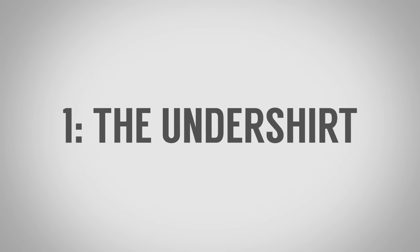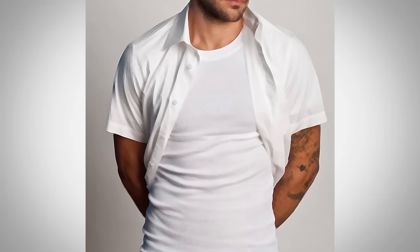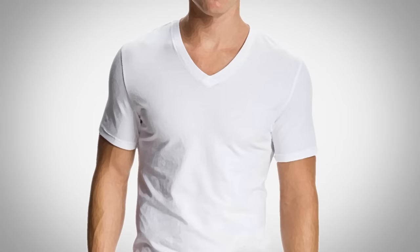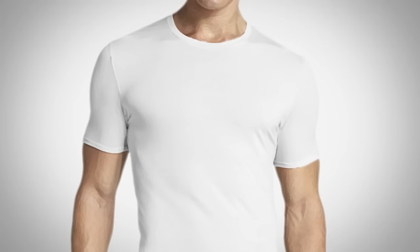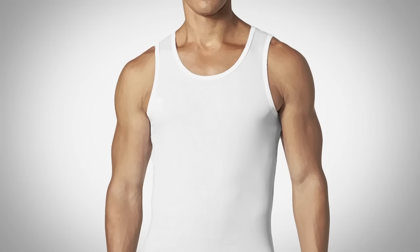Essential shirt number one: the undershirt. As the name implies, you wear this under other shirts. It's there for protection, a bit of modesty — say you get erect nipples or have a lot of chest hair, you can wear a crew neck and keep it in place. Lighter materials and a bit of stretch is okay in an undershirt since it's made to fit closer to the body. The different neck styles include a V-neck, a crew neck, and a sleeveless type. I'm not a big fan of the sleeveless — it doesn't do great for sweat protection, which for me is the main job of an undershirt.